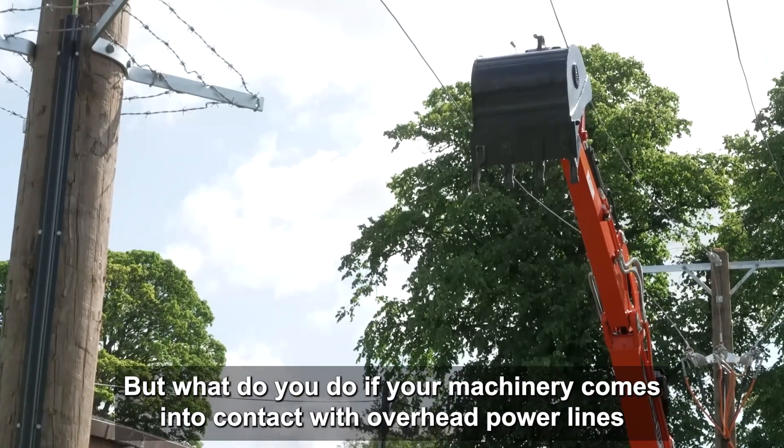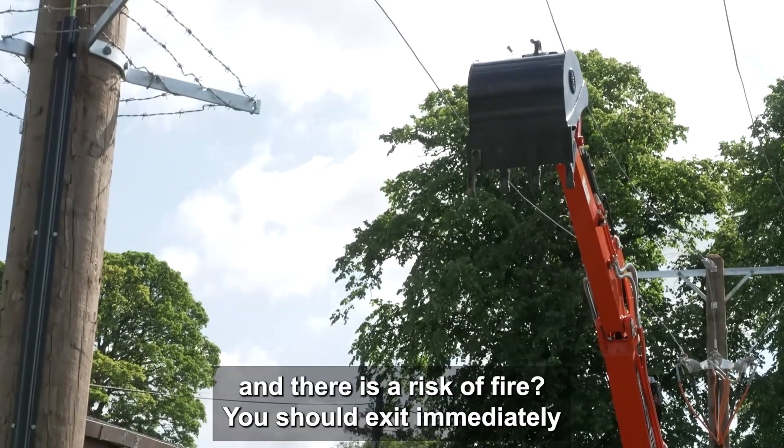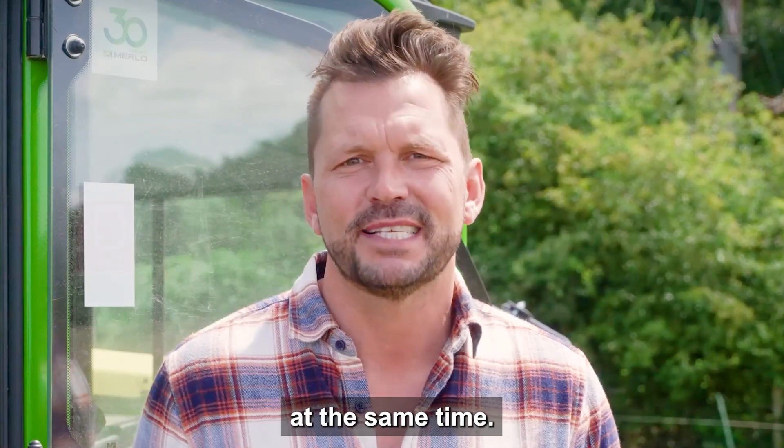But what do you do if your machinery comes into contact with overhead power lines and there is a risk of fire? You should exit immediately and jump clear, making sure you don't hold onto any machinery and touch the ground at the same time.